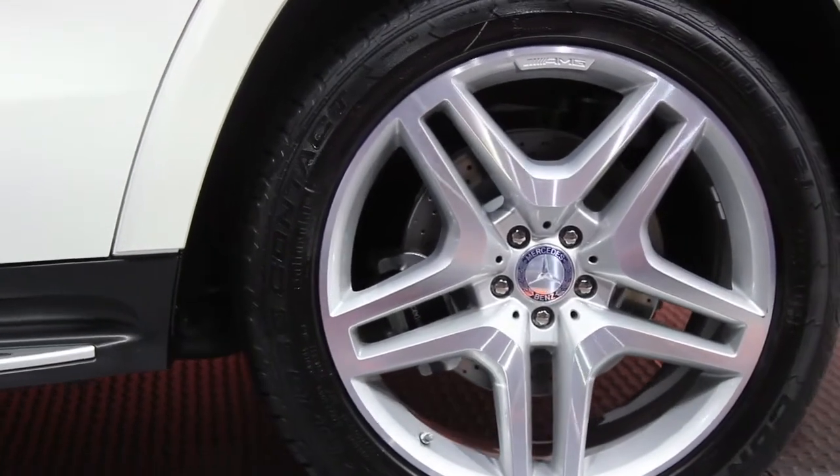The GL350 Bluetec offers diesel and all-wheel drive. It delivers 240 horsepower but 455 pound-feet of torque — that's even more than the new Cayenne diesel, also revealed here today.